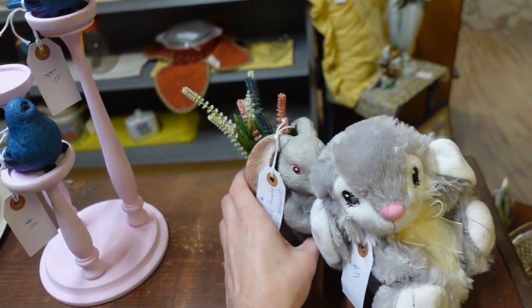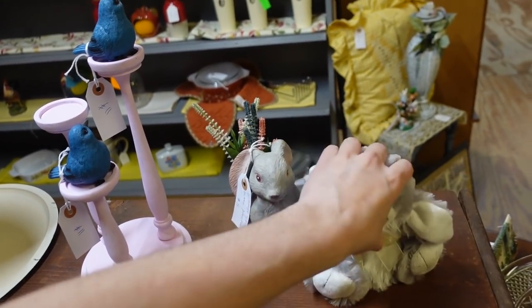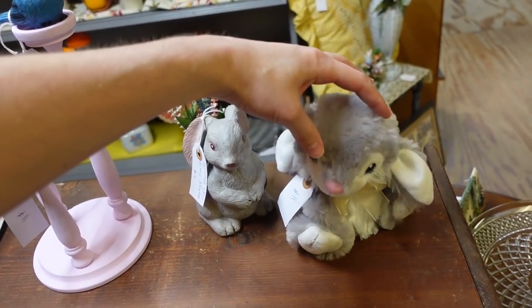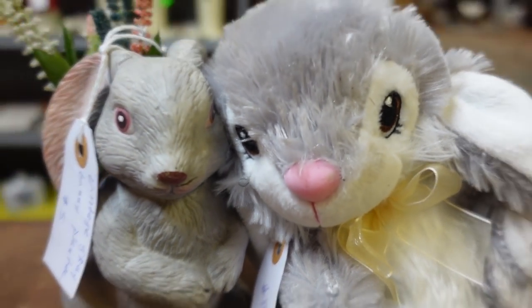This bunny's $5. This one's... nope, he's not. Matchmaker, matchmaker, make me.